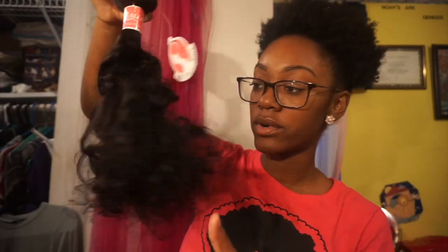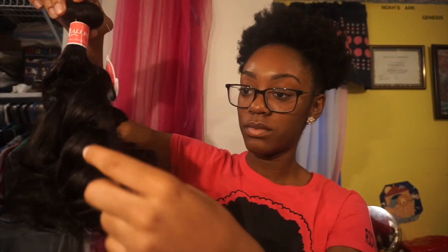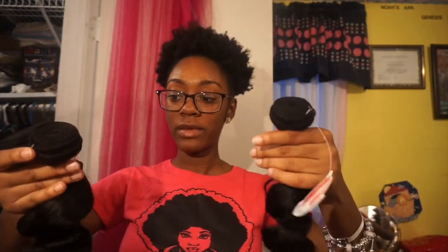I just ran my fingers through it and this is what it looks like — it's so pretty. I will be able to let you know more once I install it. If y'all want to see a video after I get my hair done, with the hair in my head and my initial thoughts, then thumbs up and let me know. Don't forget to like, comment, and subscribe.